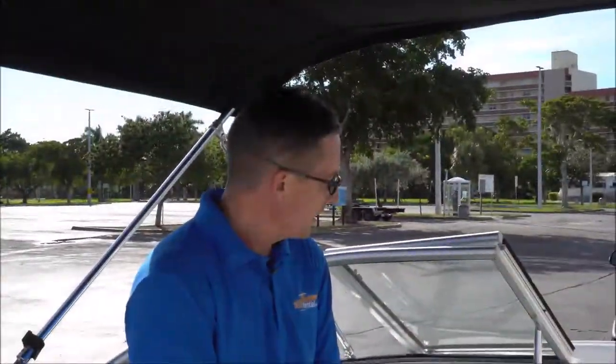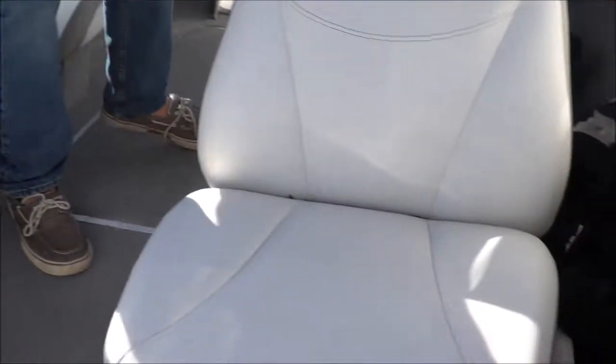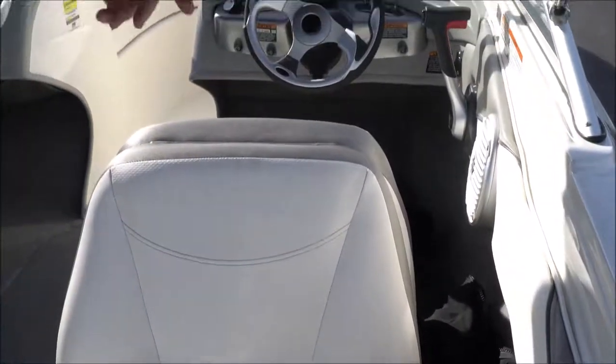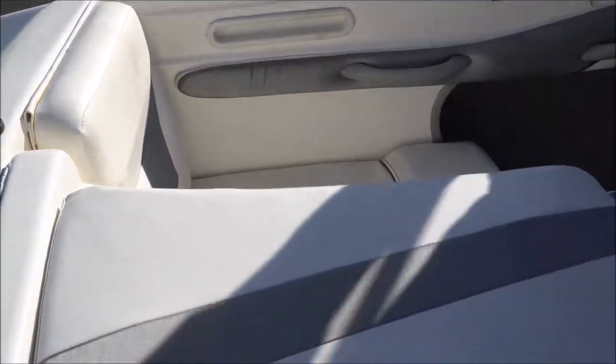We're here inside the Bayliner 185. As you can see, there's seating for two people up front, two people on the starboard, two people on the port — reverse that if you're looking at a different camera angle. In the rear you can also seat two people.